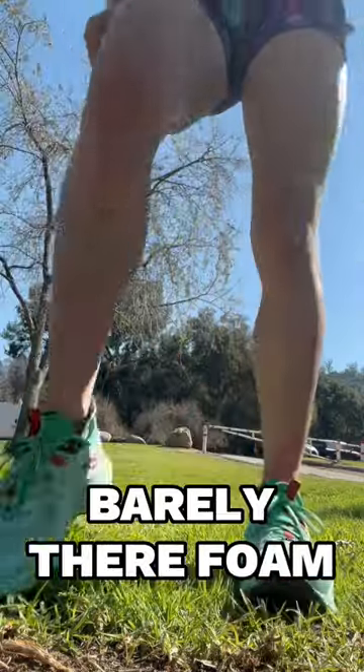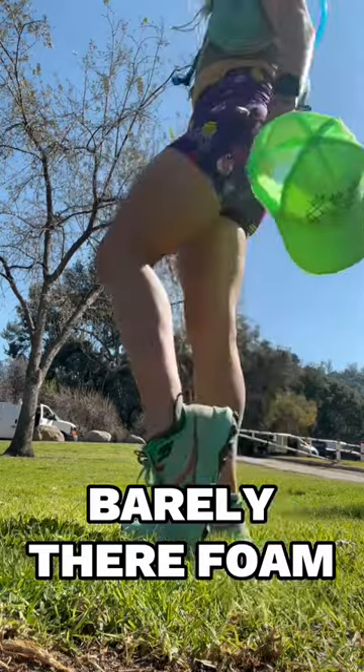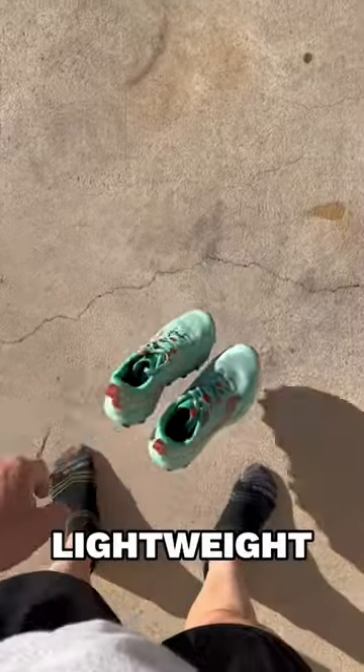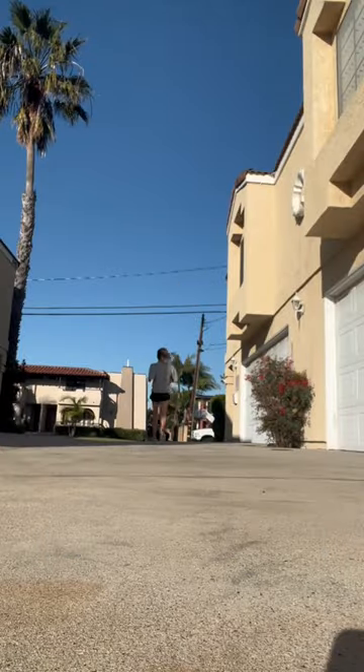Comfort. They do have a baby foam layer which I didn't even notice, but if there was any more cushion I would have compromised flexibility, which is needed for a trail. Lightweight — these shoes feel lighter compared to other trail shoes that I tried.